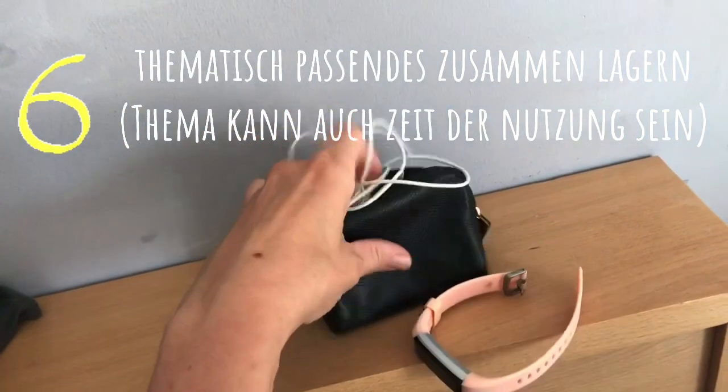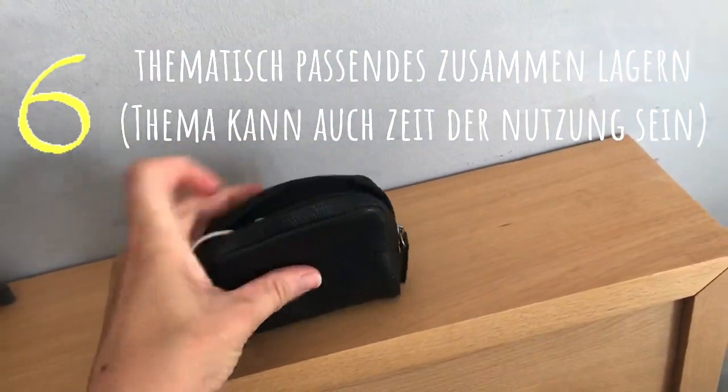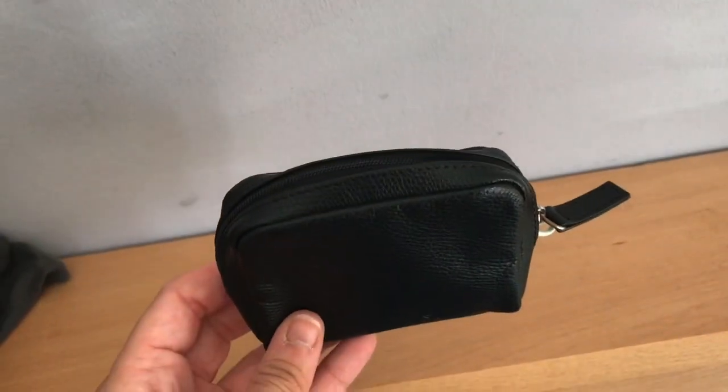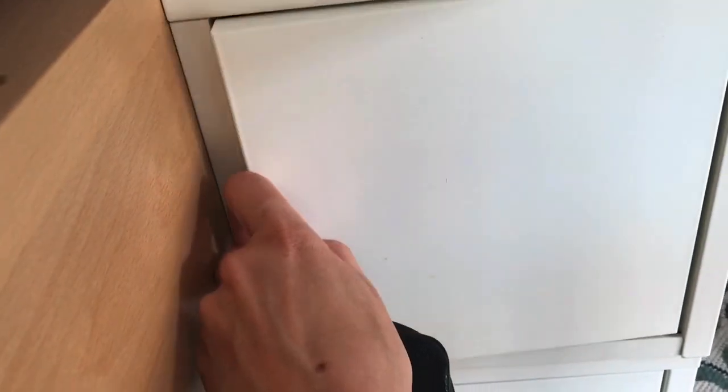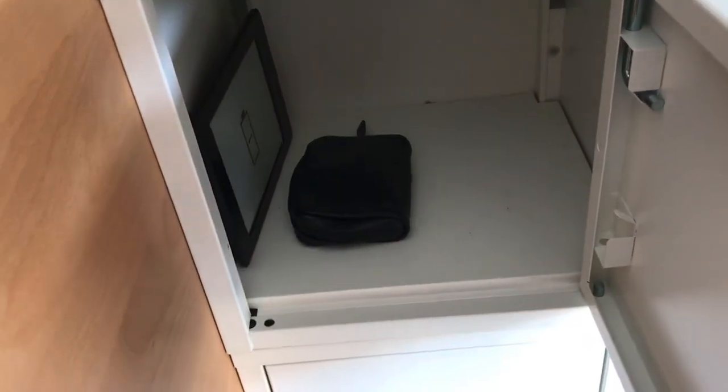Kleine Täschchen sind wunderbar, um darin Gegenstände zu verstauen – so ein Täschchen hat eigentlich ja jeder im Haus. Das ist jetzt so ein alter Geldbeutel. Da packe ich all die Sachen rein, die ich nachts brauche, und verstaue die einfach in einem kleinen Schränkchen neben dem Bett.